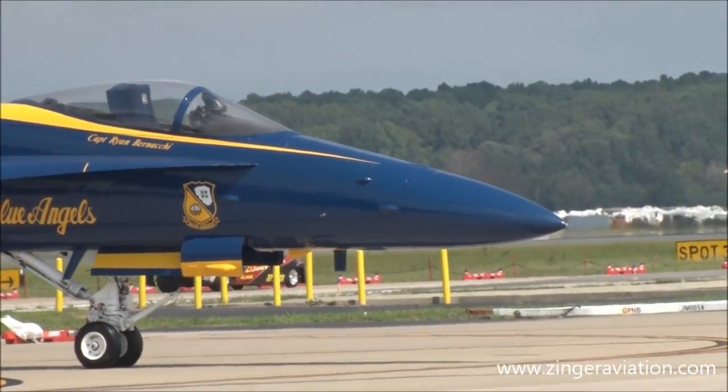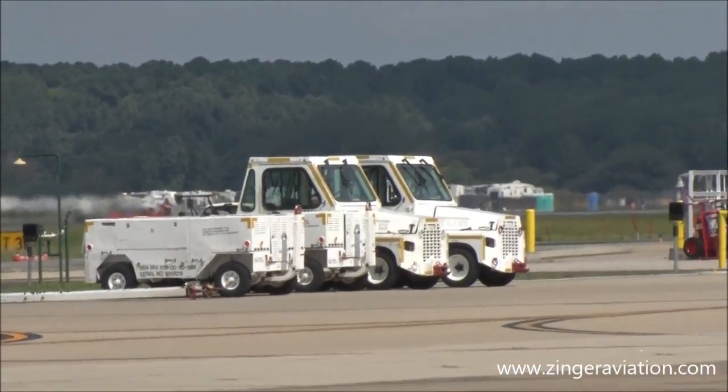The original cost of that engine to the U.S. government was over a million dollars.